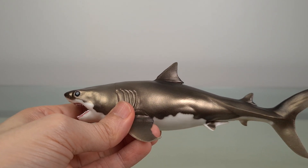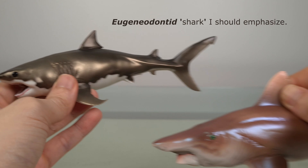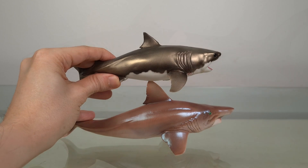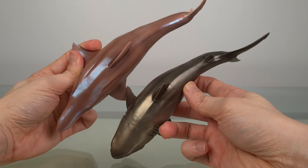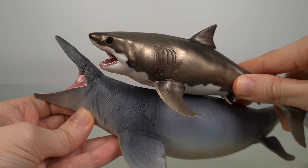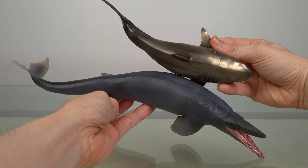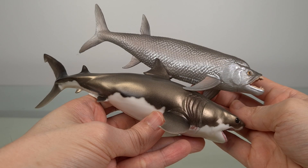As always, we'll end off with some comparisons. First, we'll look at the other PNSO shark that I have, the Helicoprion, here. And for its contemporary enemies slash food, here are the PNSO Tylosaurus and the deadly Xiphactinus.